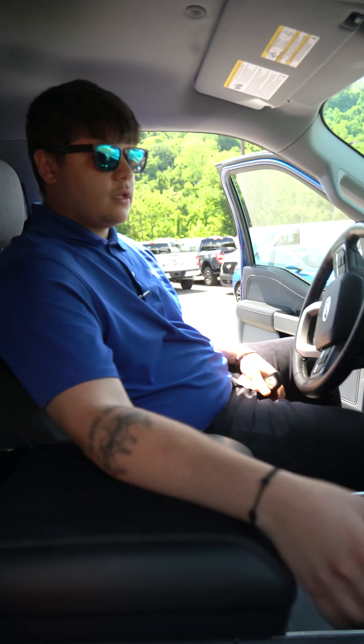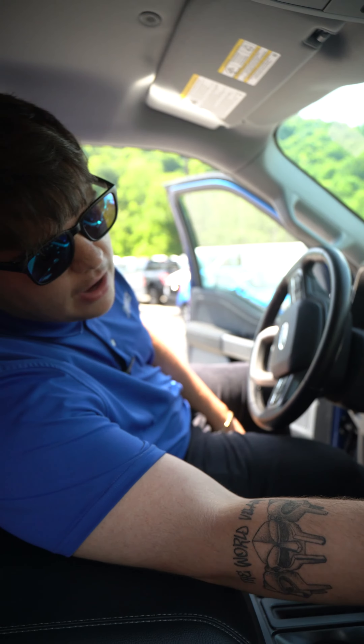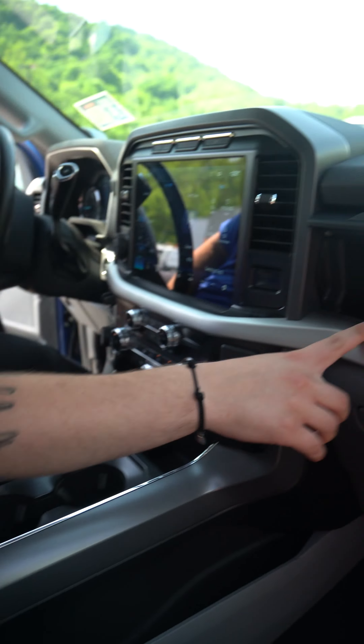Right here you have your glove box to fit all your stuff. But one of my favorite things — pop this open and get a little bit more room. Complimentary sunglasses — they don't come with the truck, I don't know why that's in there.